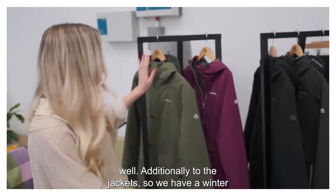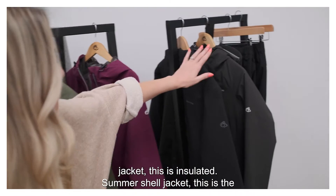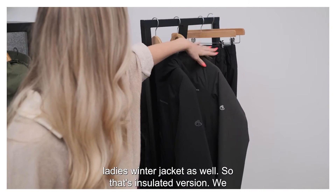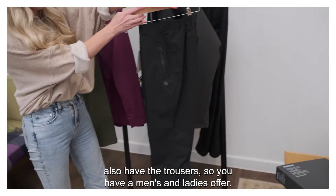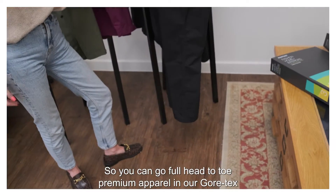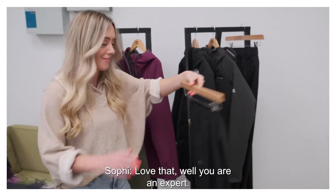Additionally, we have a winter jacket — this is insulated — a summer shell jacket, and the ladies' winter jacket which is the insulated version. We also have the trousers, with a men's and a ladies' offer. So you can go full head-to-toe premium apparel in our Gore-Tex look.